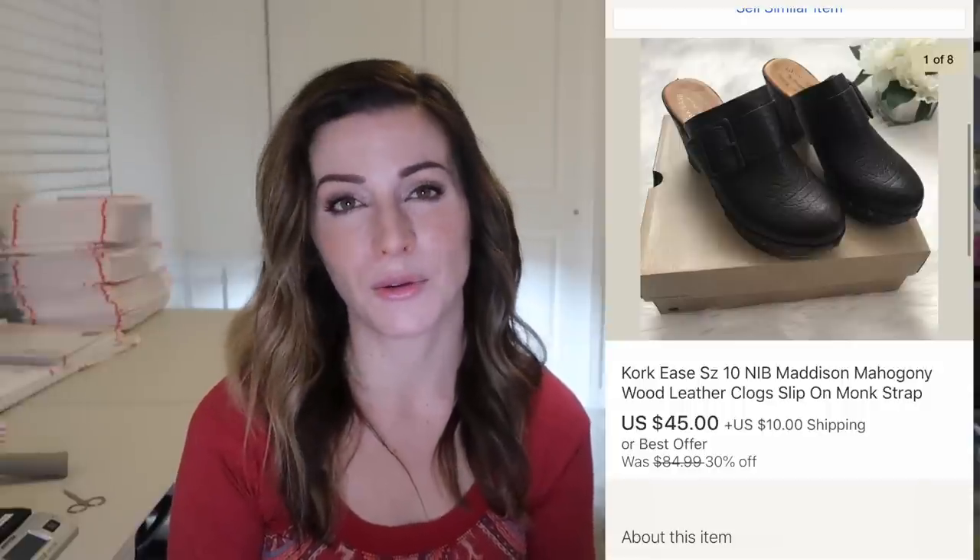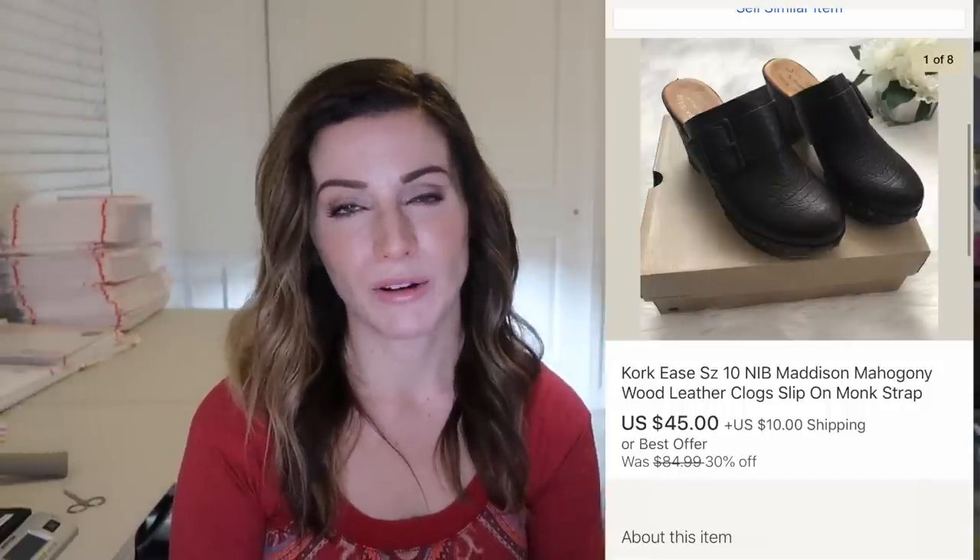I picked up these Corkis for $20 — this is an example of a time when I thought they'd sell for more than they did. They sold for $45 plus $10 shipping. I still made a little bit of money but they were listed for a long time before they finally sold. I don't know if it's just the style or it just didn't speak to people, but this is just an example of when I paid a little more than I probably should have.